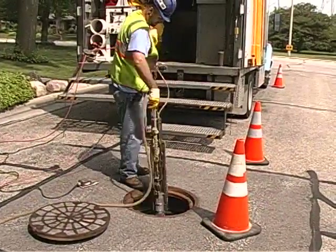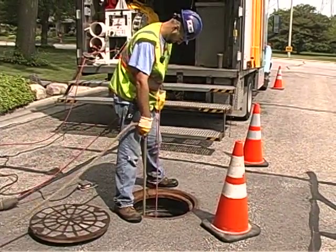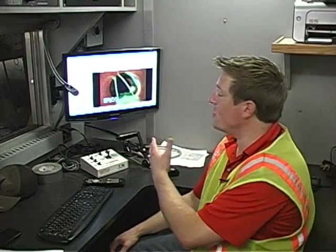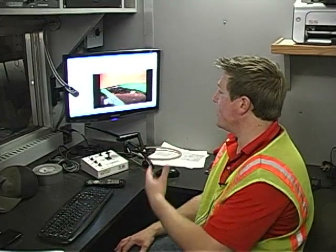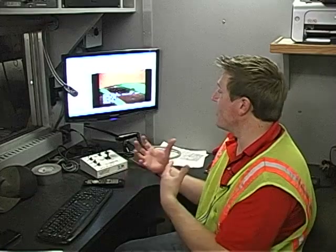Once the storm sewer is completely surcharged, the camera is put into the sanitary sewer. Our goal is to force this non-toxic bright dye into defects within the sanitary sewer. As you can see here, we get to the point where previously invisible defects now become visible. In this particular case we're both identifying the location and quantifying the amount of dye water entering into our sanitary sewer — essentially getting us a feel for the water that shouldn't be there and how much is actually coming in.